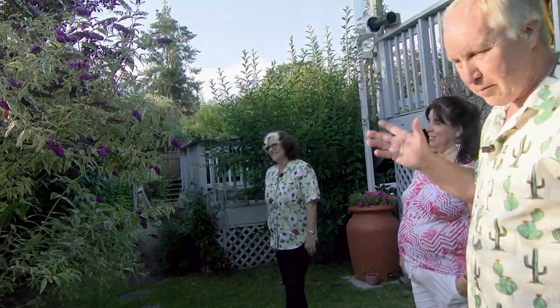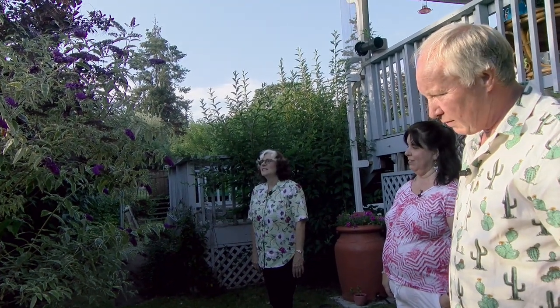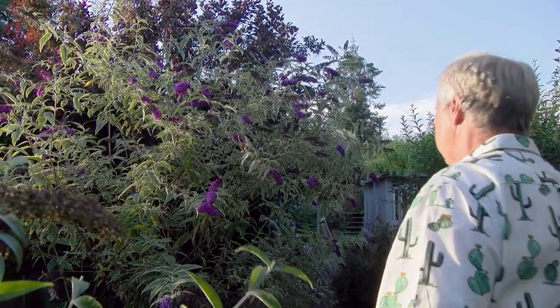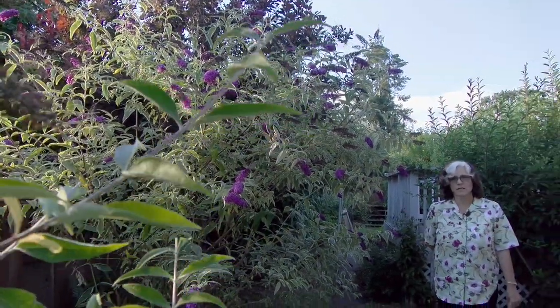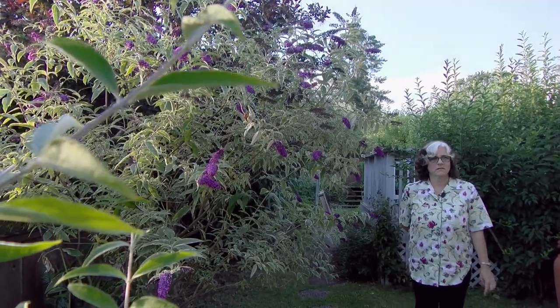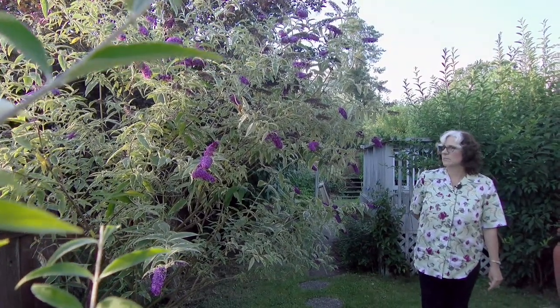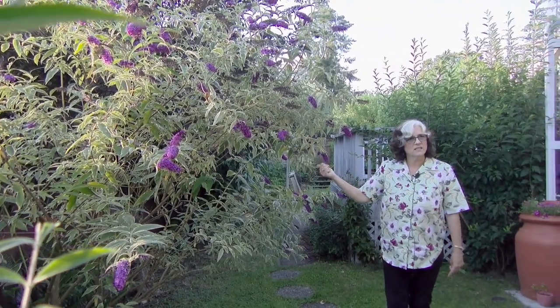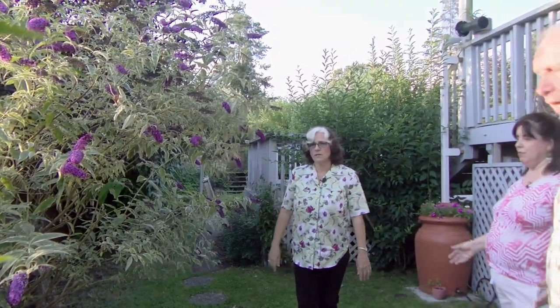That's referring to buddleia — butterfly bush. What she's referring to is them being invasive. Like many plants, it's a matter of location, location, location. We have many species and varieties here and have never once had a seedling. This one right here was one I dug up from a construction site behind the Crystal Garden, about 14 or 15 years ago — one of three that self-seeded in a clay pit. But in this yard it's never found a seedling yet. You think it might be a different variety that's invasive and this isn't? Not necessarily — this one's never produced a seedling either.